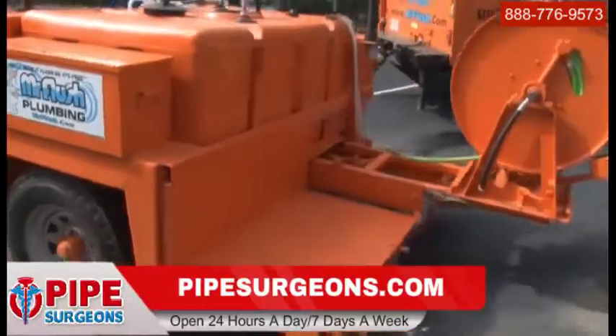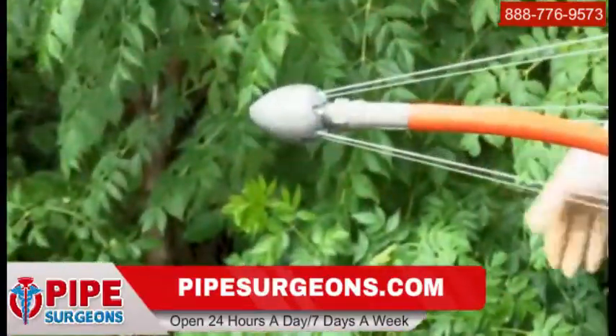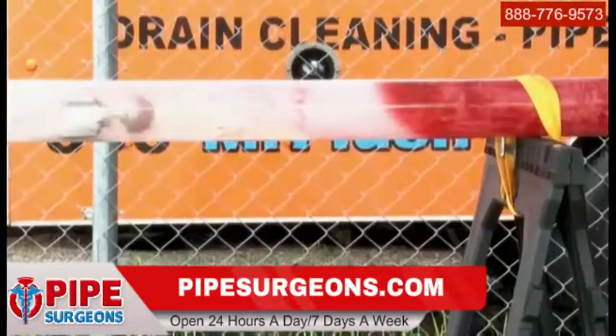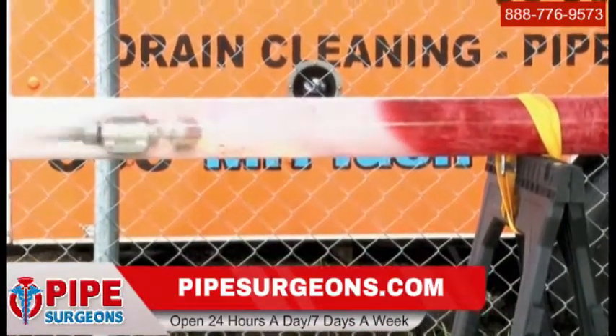Thankfully, in the 21st century, we now use high pressure water jetting to clean our lines — up to 4000 PSI, and volume anywhere from 20 to 25 gallons per minute. As you can see, this method of cleaning and removing blockage maintains the integrity of the pipe.